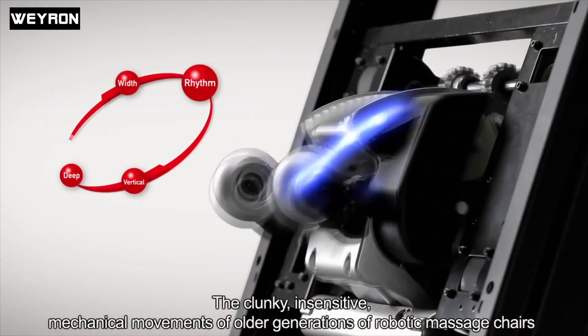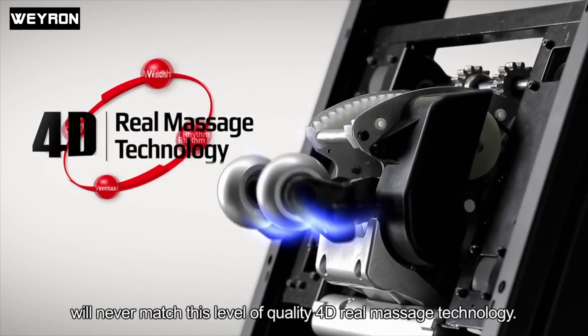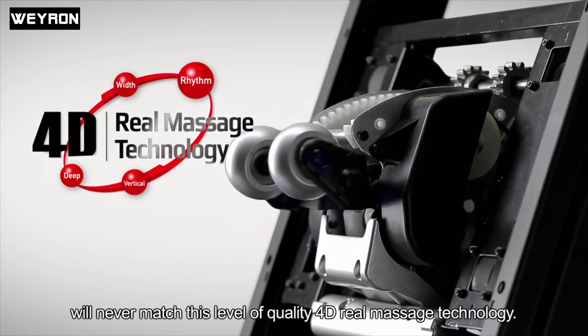The clunky, insensitive mechanical movements of the older generation of massage chairs will never match the level of quality of the 4D Real Massage Technology.